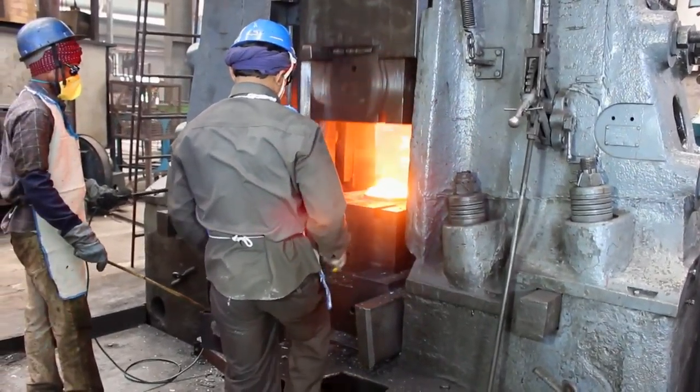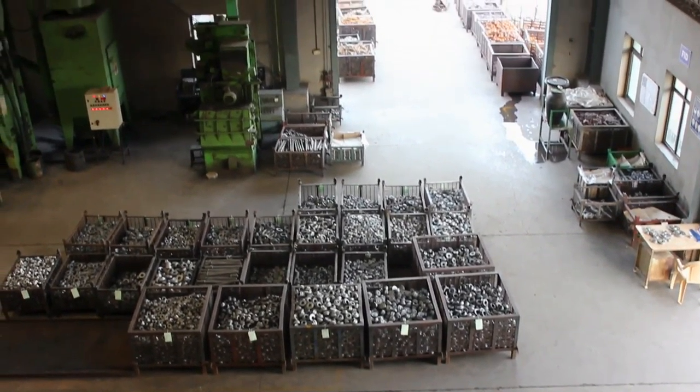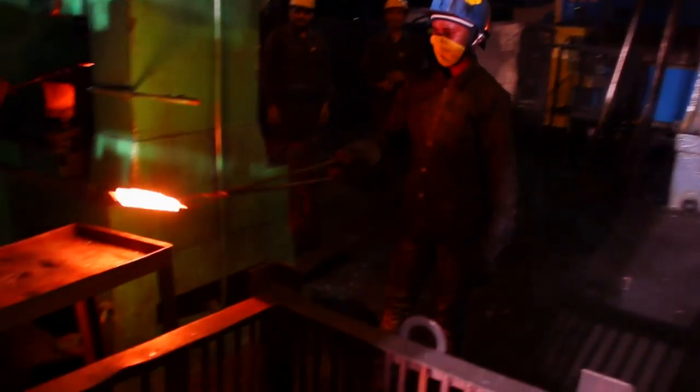From closed die forging to extrusion, to pressure die casting, from steel to aluminium, all are handled with passion and modern tools like CAD and CAM software.